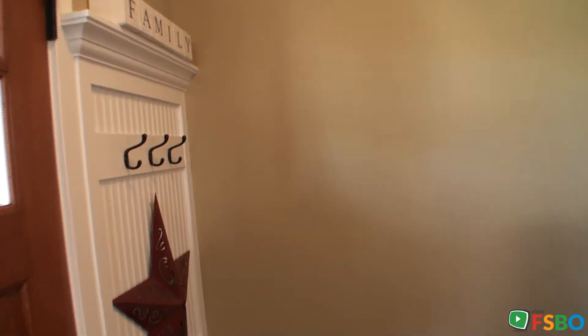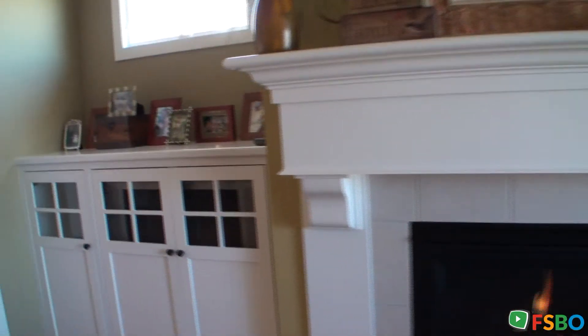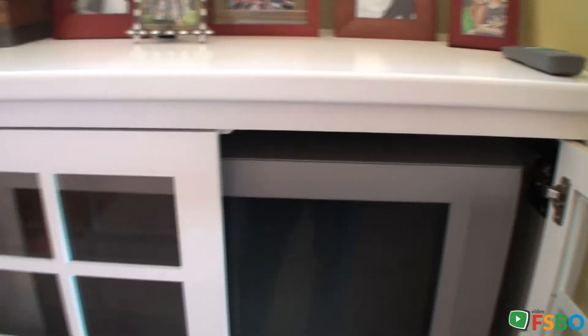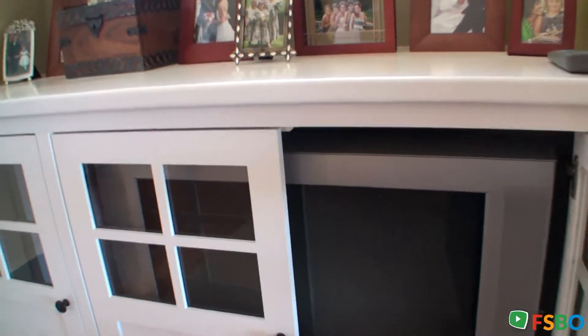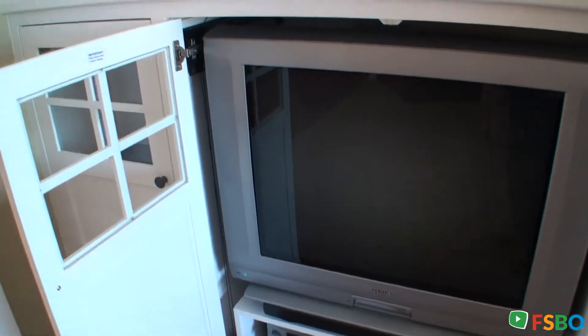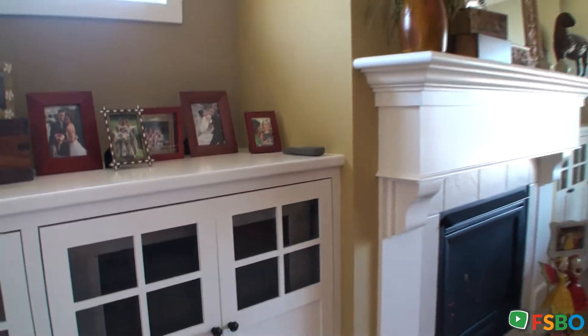Coat hangers for guests, beautiful wooden door. You can see the built-ins here and the gas log fireplace. There are two built-ins — this one over here actually has a TV in it that swivels and comes all the way out, making it very easy for anyone anywhere in the room to enjoy watching TV or a movie together in the living room.